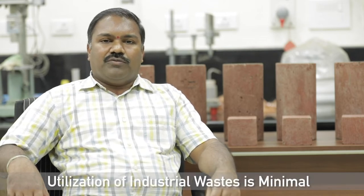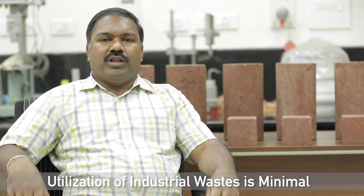The state of Odisha is rich in minerals. The processing of these minerals for extraction of valuable metals also produces waste or by-products. The quantity of these waste materials being generated is substantial and generally it is stored in an impoundment. However, the utilization of this waste material is very minimal.